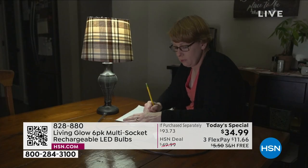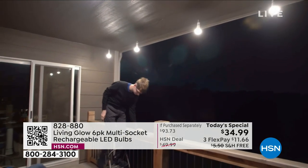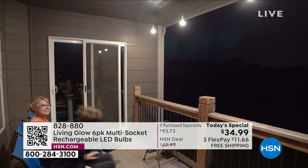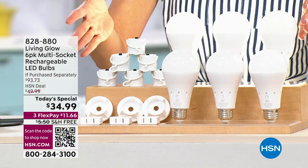For the first time ever, we're going to introduce you to brand new technology. Yes, you can hang them anywhere. Yes, you can take them outside. You can put them in a floor lamp, a table lamp, a bedside table lamp. You can do everything that you want to do with these LED bulbs.